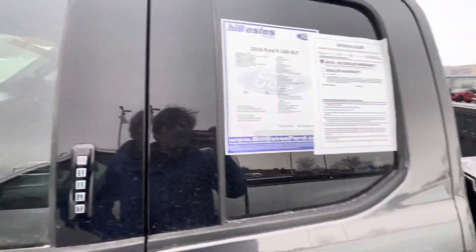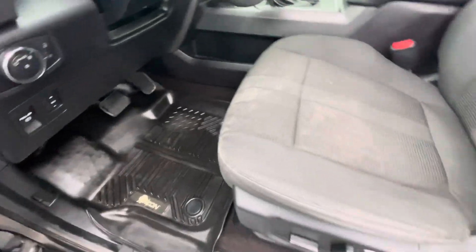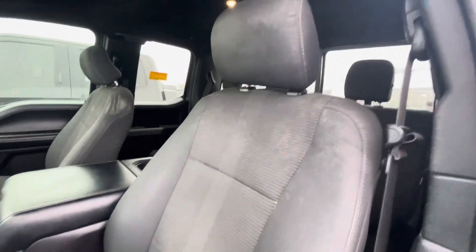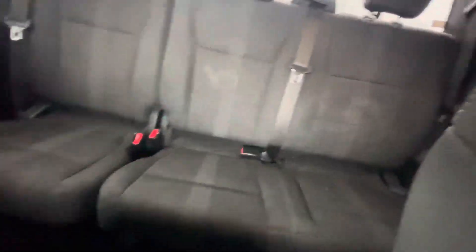It's got nice tinted windows already, which helps shield you from the sun and protect your interior. It's got really nice all-weather mats in it already. Seats look to be in decent shape. It does have the back seats as well.